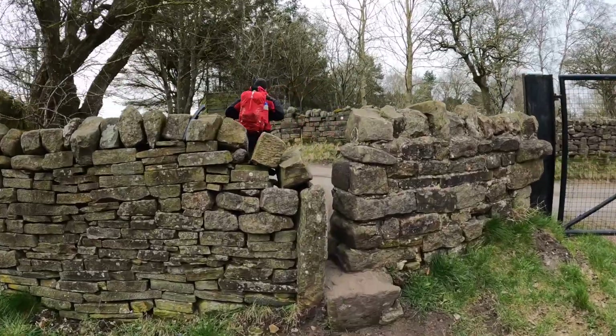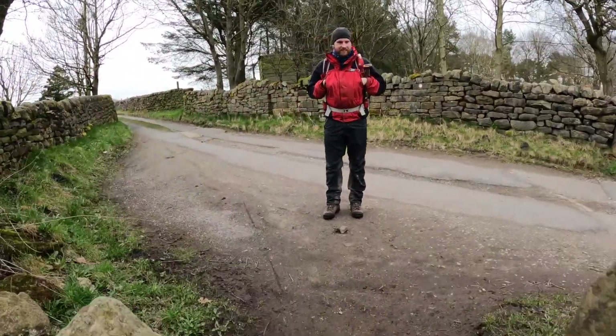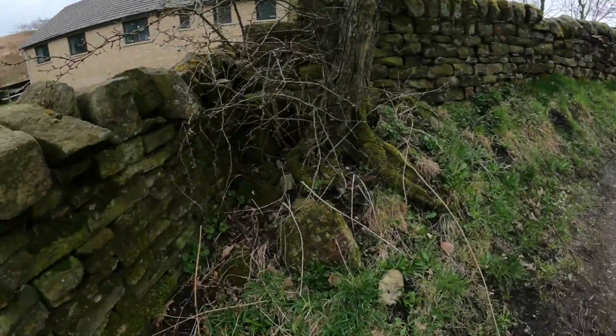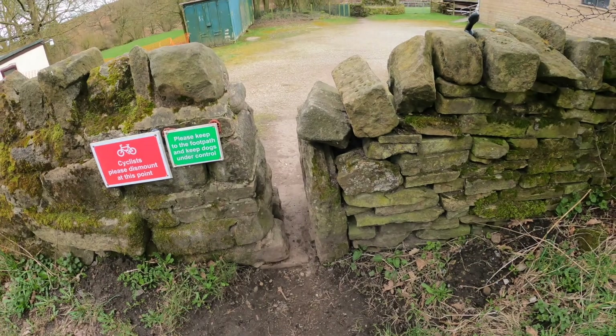They never make these wide enough, do they? Ever. But then you don't want the sheep escaping, do you? And I challenge any sheep to get through that.